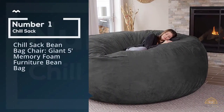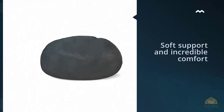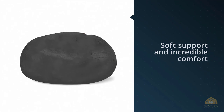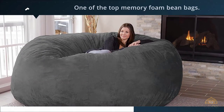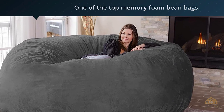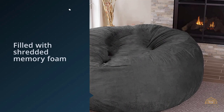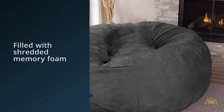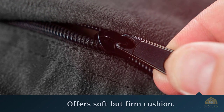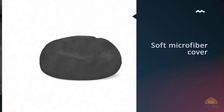Number one, most popular: the Jill Sack beanbag chair, giant five-foot memory foam furniture beanbag. Memory foam has become an increasingly popular choice for beanbag chairs thanks to its soft support and incredible comfort. The Jill Sack beanbag is filled with shredded memory foam in place of the more typical polystyrene pellets.